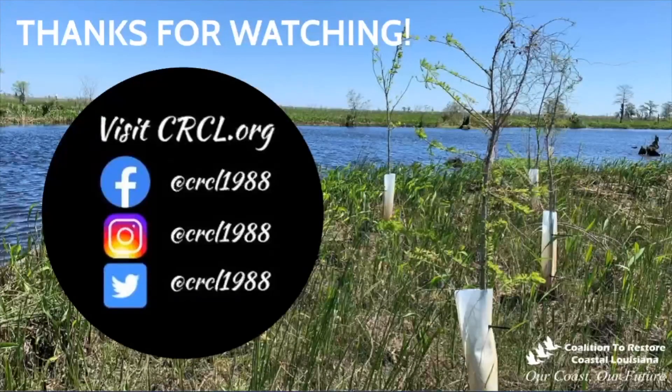Thanks for watching! And if you want to learn more about Coalition to Restore Coastal Louisiana, you can visit our website at crcl.org.